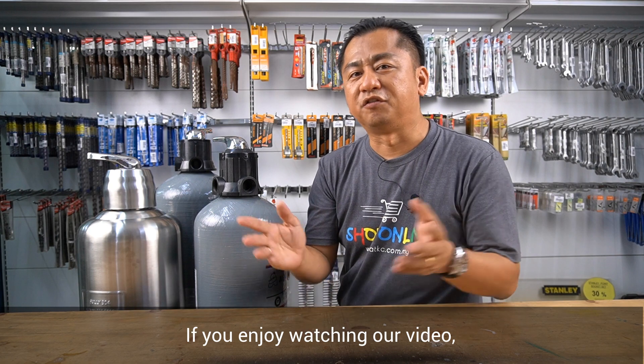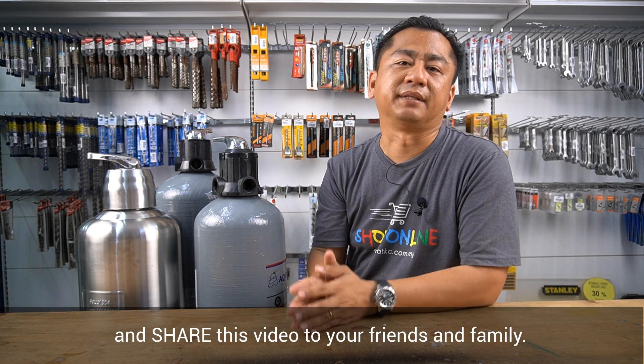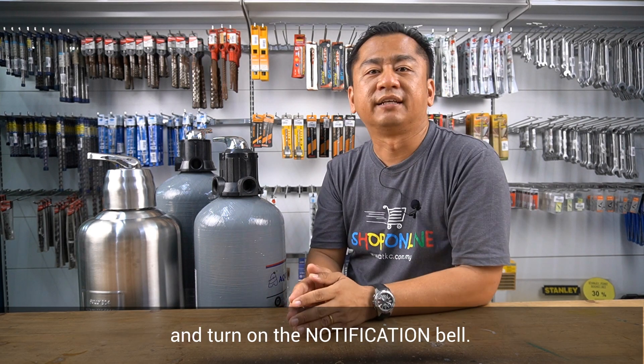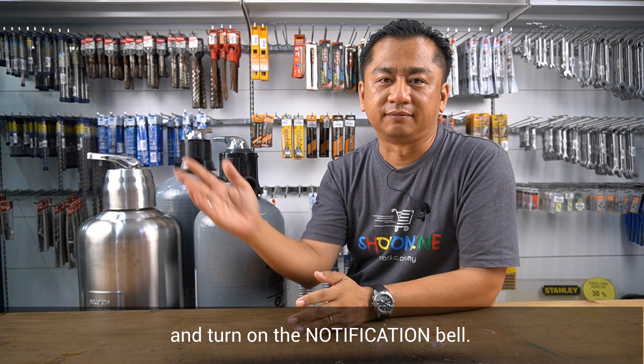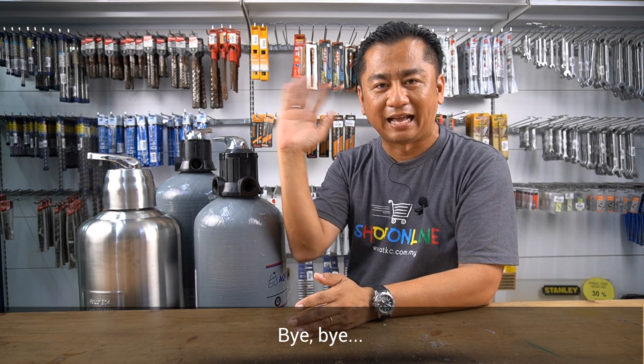If you enjoyed watching our video, please give us a like and share this video with your friends and family. Don't forget to subscribe to our YouTube channel and turn on the notification bell. I'll see you in the next coming videos. Bye-bye!